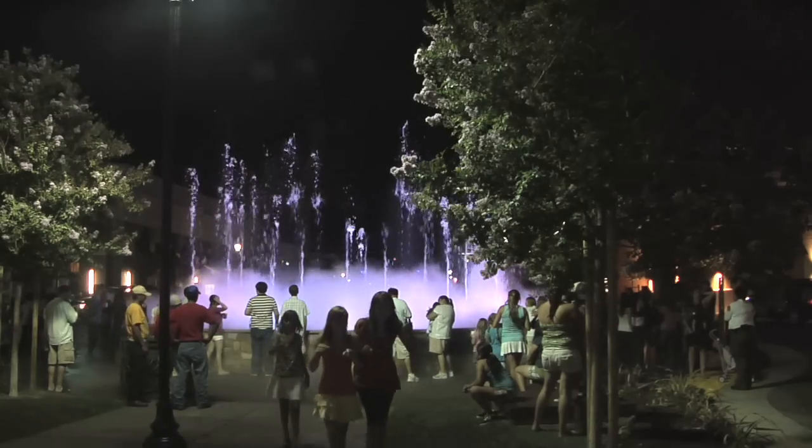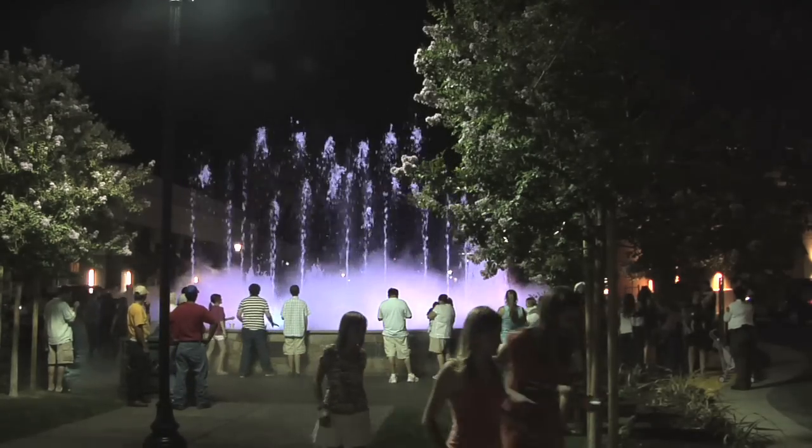The fountain is controlled with the show controller. It's a really neat little computer that basically tells the show when to come on and off, when to turn the nozzles on, when to turn the pumps on, when to turn the lights on, when to activate the fog. It's a really neat show controller.